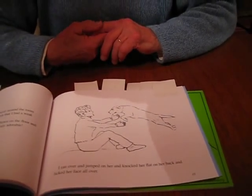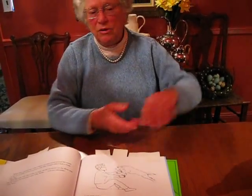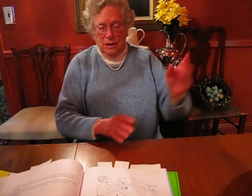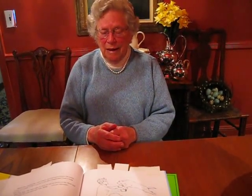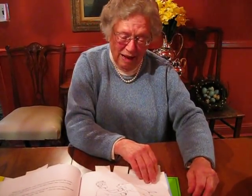So when they let her out of that cage, she raced around the room, banked off the walls — it was incredible. And I said, Willa, come here. And she came at 100 miles an hour and knocked me flat on my back on the floor. I didn't care at all. I thought she was absolutely adorable.